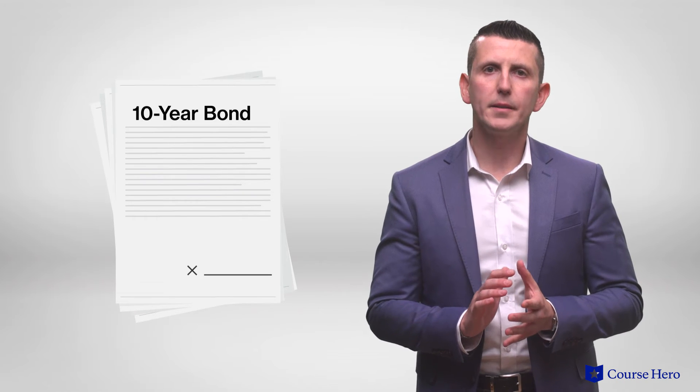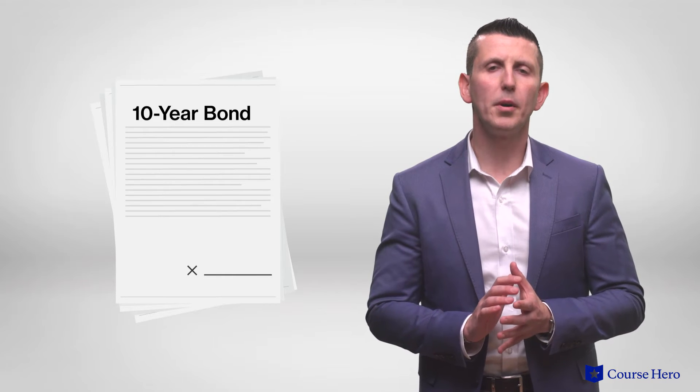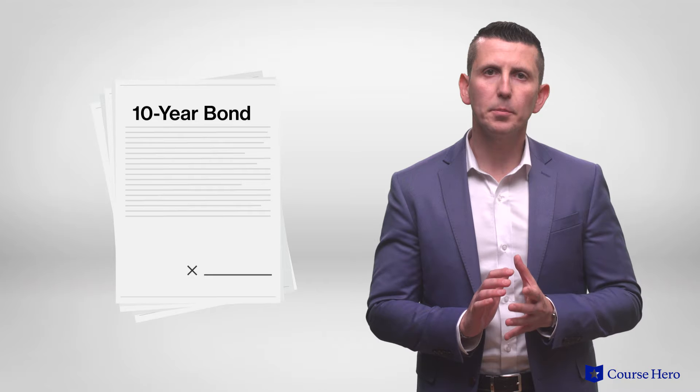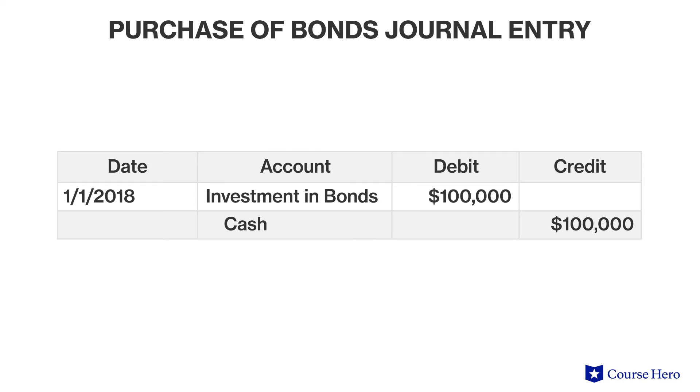Suppose that a company buys a 10-year, 10% interest rate, $100,000 long-term bond at par, which means that the price of the bond was equal to its face value. Suppose the bond was purchased on January 1, 2018, and it pays interest semi-annually.